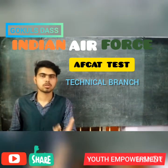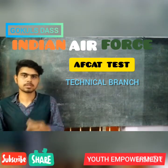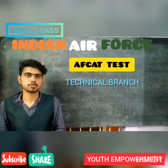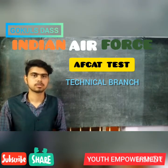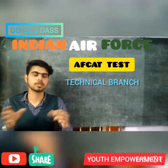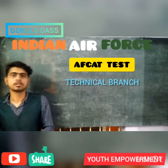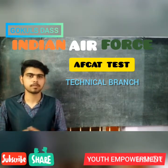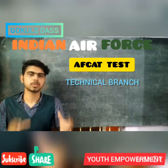The Technical Branch includes Short Service Commission and Permanent Commission. Permanent Commission means you can serve the Indian Air Force until you retire. The educational qualification for the Technical Branch is a 4-year degree, and you should have passed Sections A and B of the Associate Membership of Institution of Engineers or Aeronautical Society of India with 60% marks. The age limit is 20 to 26 years. Height requirements are 157.5 cm for men and 152 cm for women, with correlated weights.